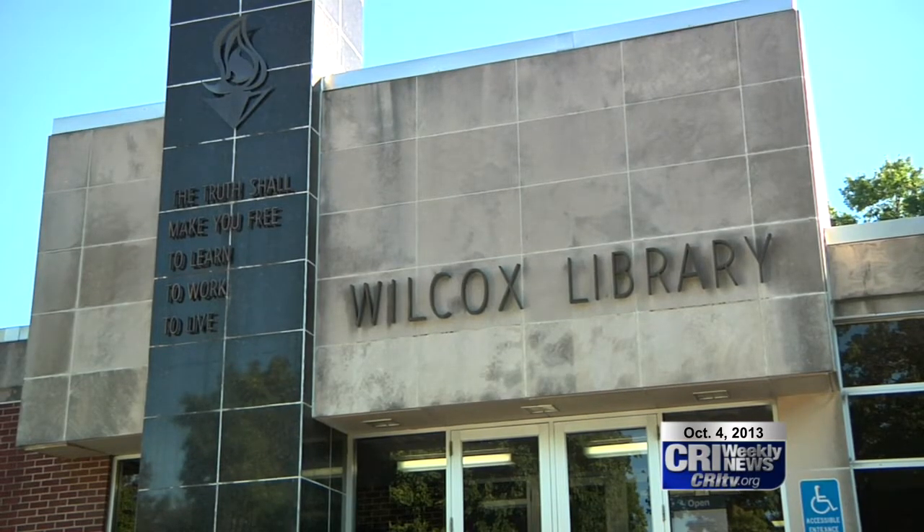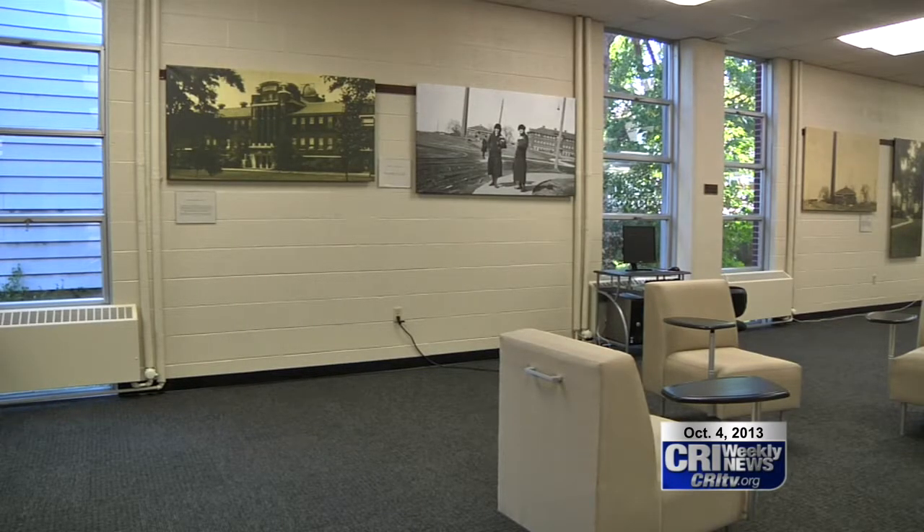Wilcox Library opened in 1964 and was named after its biggest donor, Edgar Wilcox, who graduated in 1900.